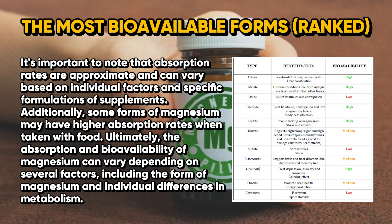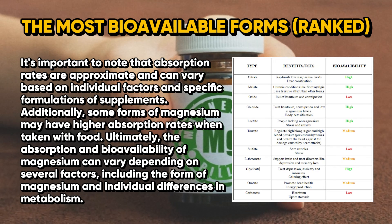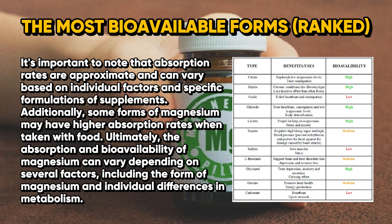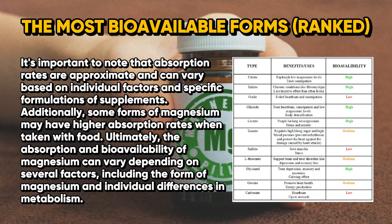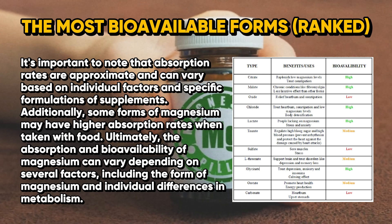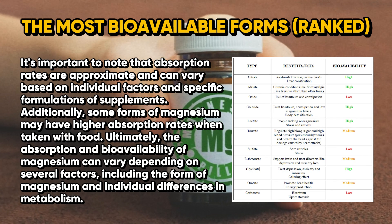Additionally, some forms of magnesium may have higher absorption rates when taken with food. Ultimately, the absorption and bioavailability of magnesium can vary depending on several factors, including the form of magnesium and individual differences in metabolism.